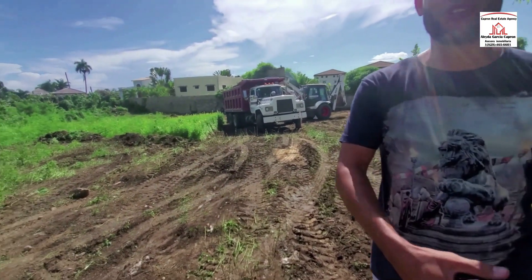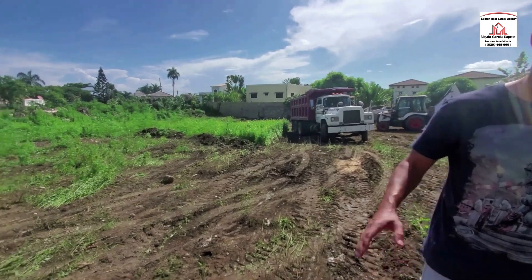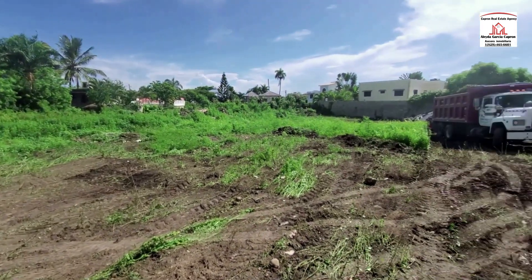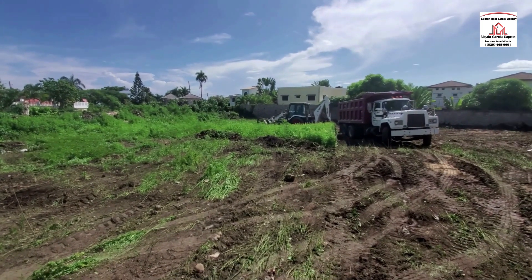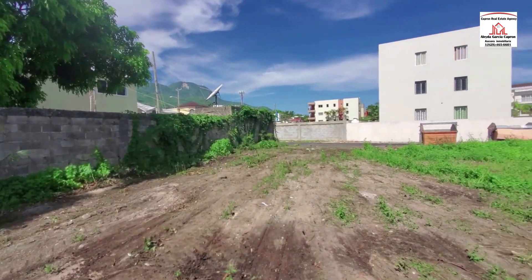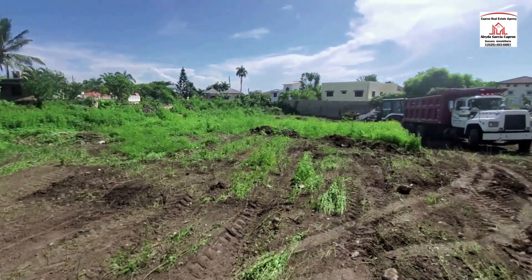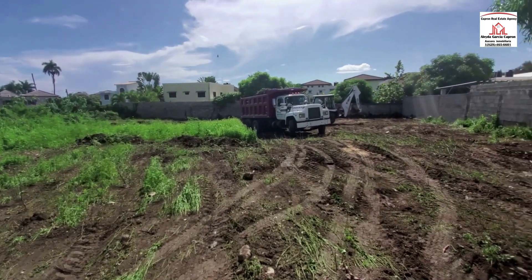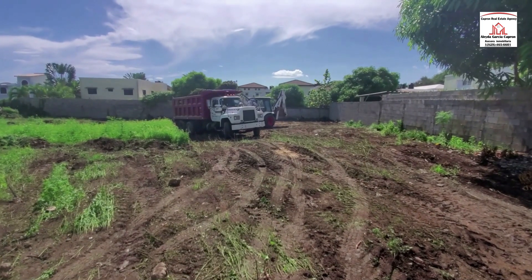That sounds exciting — I can't wait to see this built. We'll be back and we'll see the progress of this project. There are a lot of projects going on here in Puerto Plata — over there, where I live, everywhere. Everybody is trying to outdo everybody here in Puerto Plata, so you're going to get good prices, believe me.